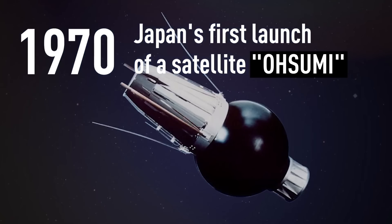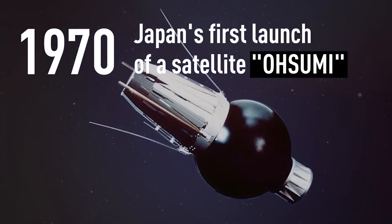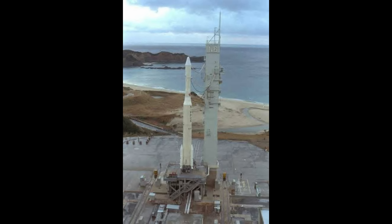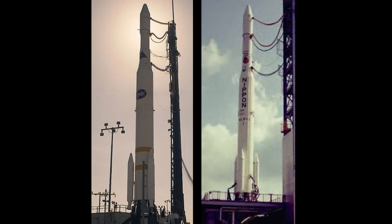But Japan had big plans for spaceflight. They wanted to put spacecraft into geostationary orbit, and for that they would need a bigger rocket. So instead of spending years developing this launch vehicle on their own, they essentially signed a deal with the USA, which would allow the transfer of US technology to Japan.